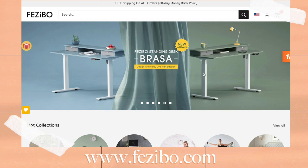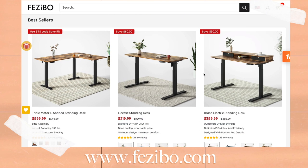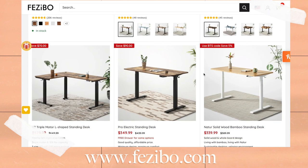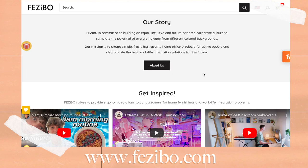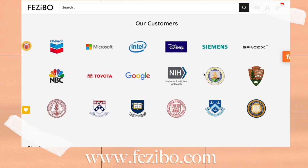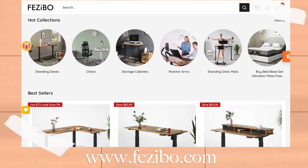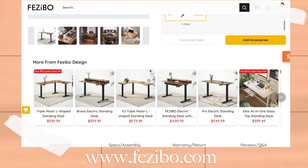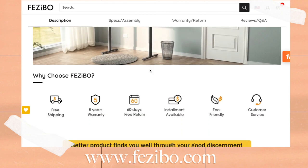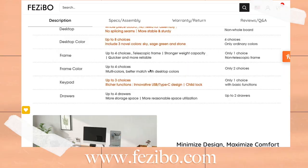Besides the standing desk, they have a bunch of other office products depending on your needs. Here is the Fezibo website — they have so many different collections of various office supplies, but they specialize in standing desks. Their standing desks are great quality and affordable, which is so nice because everyone deserves a great workspace, especially since a lot of people are going remote. The desks come in so many different shapes, sizes, and colors. They have free shipping and free returns within 60 days, and they're also eco-friendly.